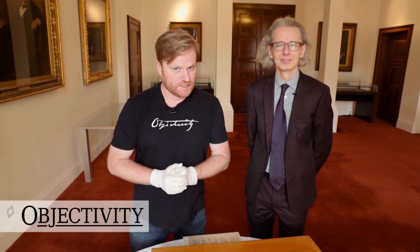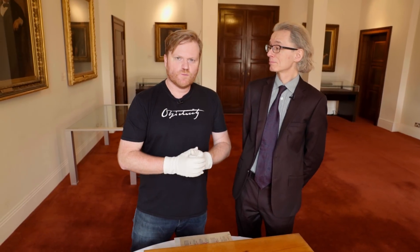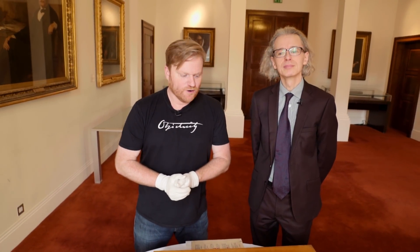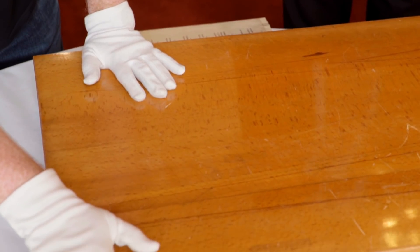Hi there, everyone. It's a very cold London day, but it's very warm here in the Royal Society. Either someone has turned the heating up too high, or it's the science energy emanating from this awesome box.